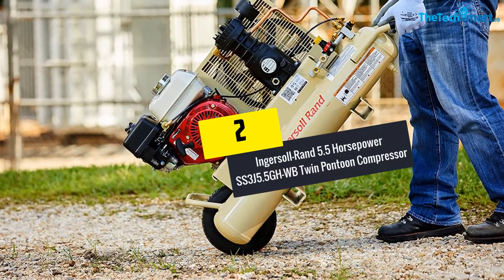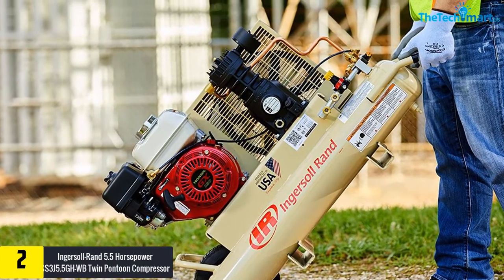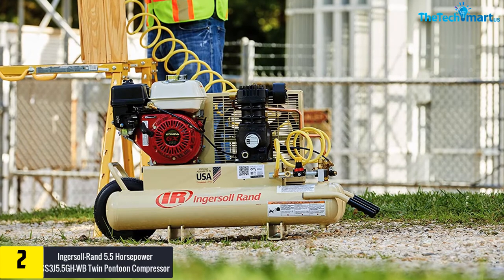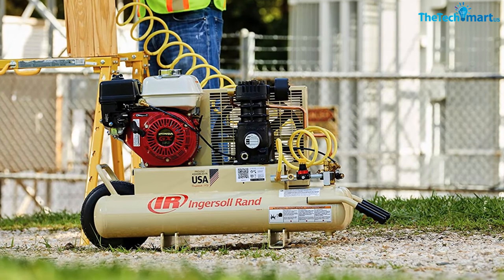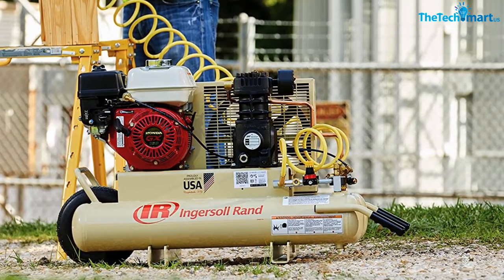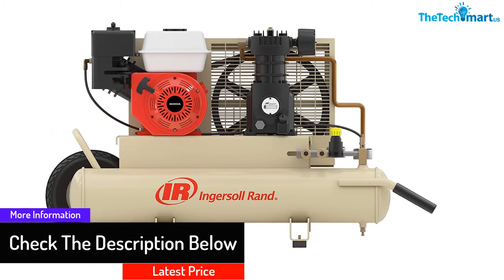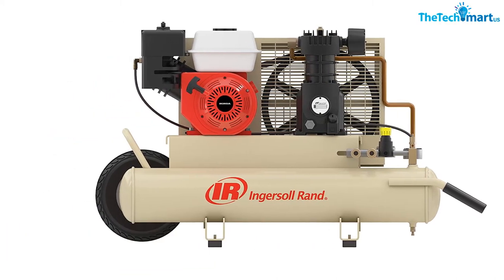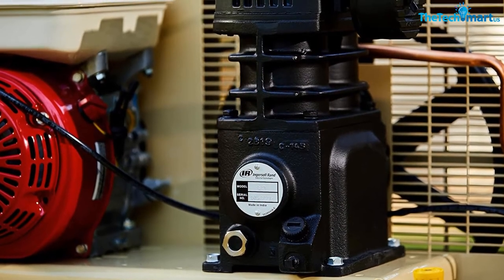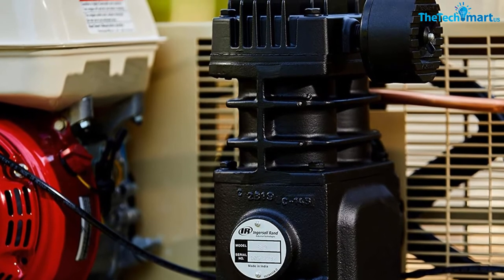At number 2, we have the Ingersoll Rand 5.5HP SS3J Twin Pontoon Compressor. With a motor of 5.5 HP, it is a top choice. It is portable due to wheels on one side, and it is lightweight, so you will face no problems moving it around. It consists of twin 8-gallon tanks, and you can disconnect both to use them for different applications. The gas-powered engine is powerful, and the cast-iron construction is built to last. The 4-season operation ensures you can use it day in and day out. Lubrication is required only after 2000 hours, and the tires allow movement over any terrain. With so many features, it is hard to ignore this air compressor.